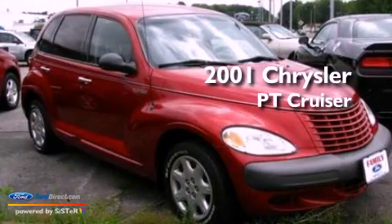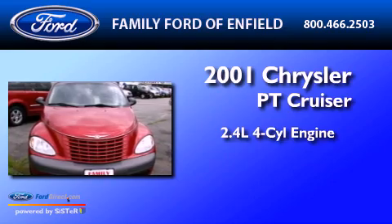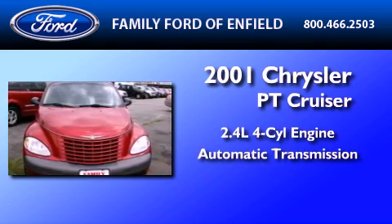This is a 2001 Chrysler PT Cruiser. It features a 2.4-liter, 4-cylinder engine and an automatic transmission.